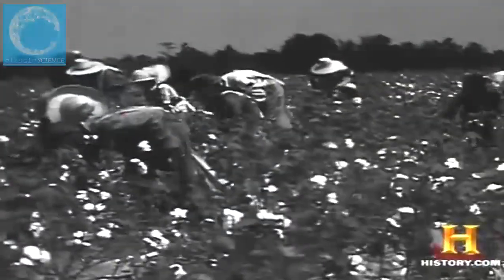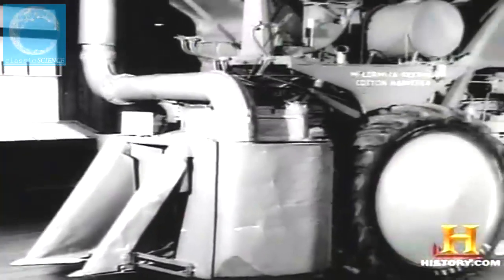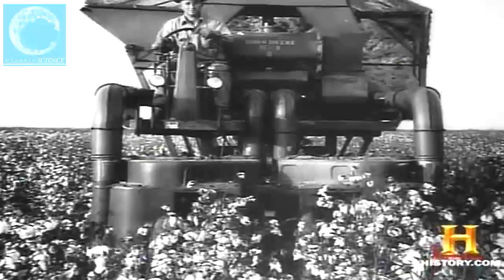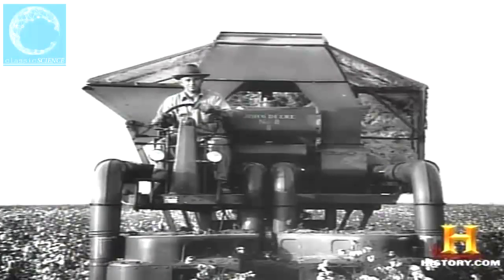On average, an adult field hand could pick 90 pounds of cotton in a day's work, and harvesting productivity changed little through the middle of the 20th century. Cotton harvesting was finally mechanized in 1942 when International Harvester debuted the first mechanical cotton picker. By 1950, machines like John Deere's Number Eight picker revolutionized the cotton harvest — the first self-propelled two-row cotton picker, it could do the same work as 80 field hands in a single day.